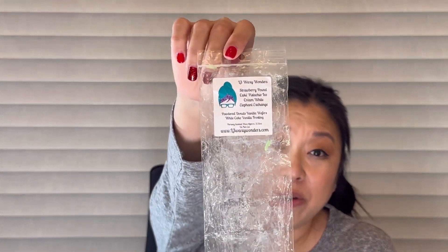The last empty from L3 is Strawberry Pound Cake, Pistachio Ice Cream, and White Elephant Exchange. This one was so strong — I melted it in my open concept and it threw for forever. My husband actually asked me to take it out because it was so strong, so five out of five on throw. It wasn't my favorite though — the ice cream note was a little too much for me, maybe with the White Elephant Exchange too, and not enough pistachio.